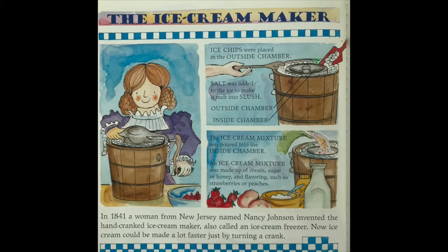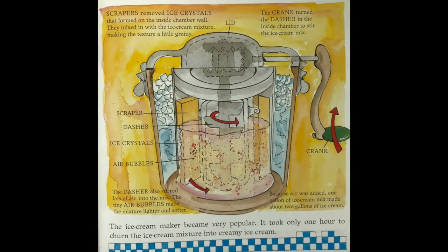Ice chips were placed in the outside chamber. Salt was added to the ice to make it melt into slush. The ice cream mixture was poured into the inside chamber. The ice cream mixture was made up of cream, sugar or honey, and flavorings such as strawberries or peaches. The ice cream maker became very popular, and it took only one hour to churn the ice cream mixture into creamy ice cream.